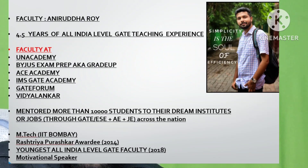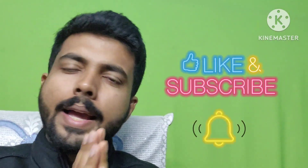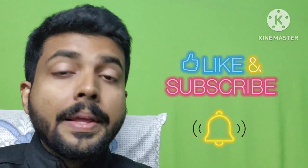Good morning, friends. I am Anirudha, I am the Civil Coach. Welcome to my channel. I hope all of you are safe. So in today's particular video, I am going to talk about a very small yet very important update about the GATE 2023 exam instructions that is given by IIT Kanpur. This is an update, and almost everybody knows that in the examination, only one scribble pad is given.